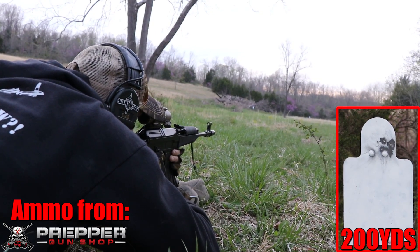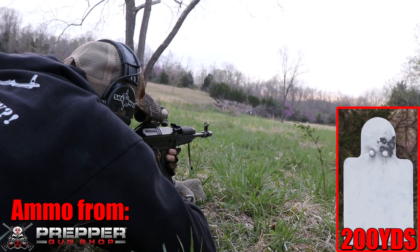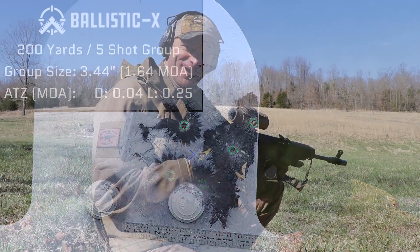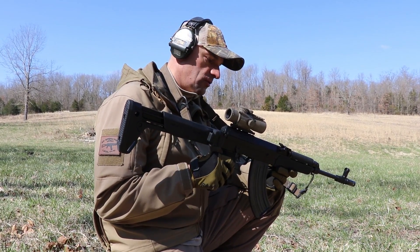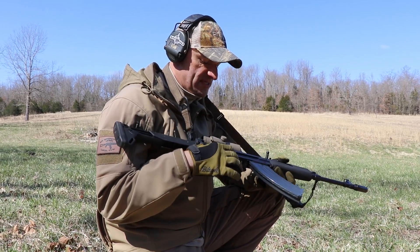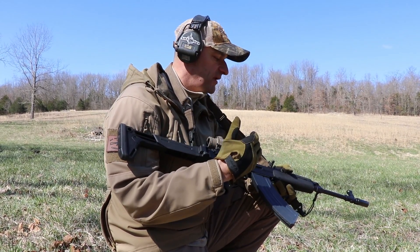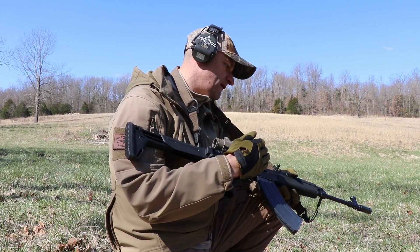I have to tell you guys the dirty little secret: this rifle is absolutely a blast to shoot. Tons of fun. It has a milled receiver, but it's not as heavy, and it really handles very, very well.